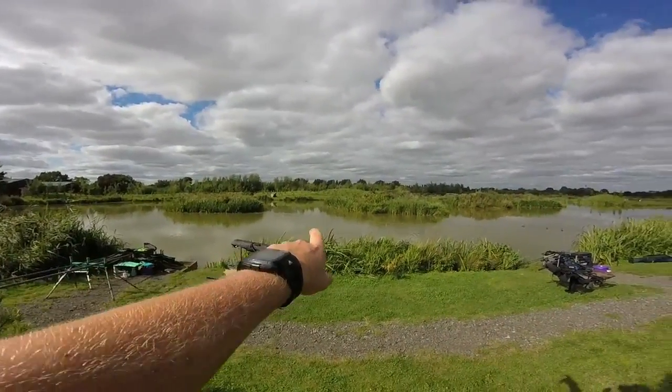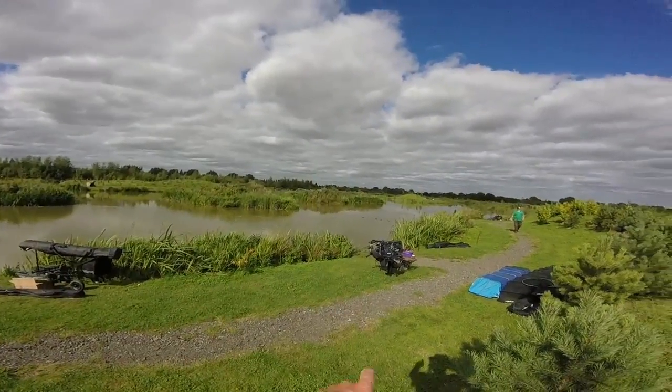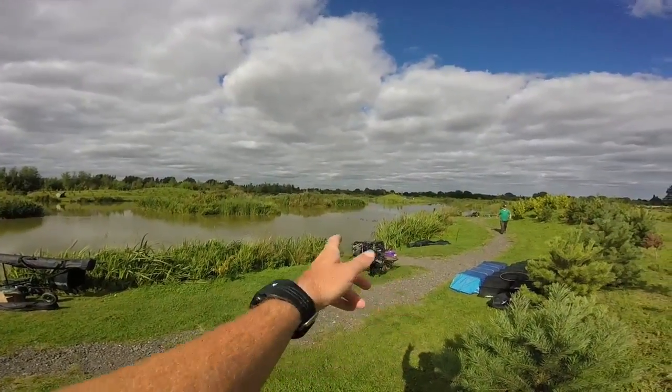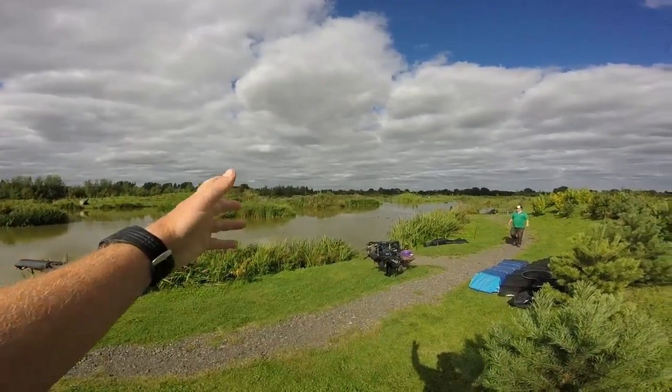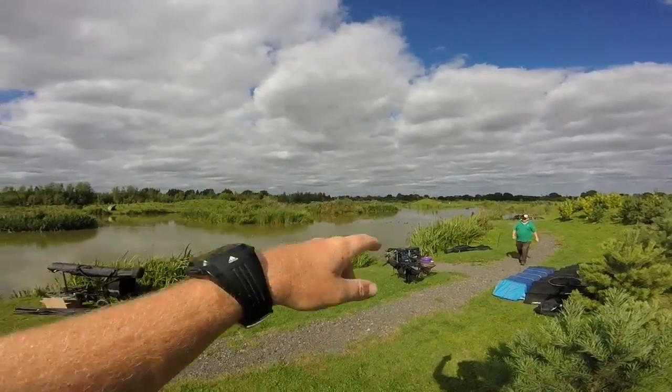There are lovely islands down in the middle of this lake as you can see. As for me, I've caught on a cage feeder and I've had one on a pellet waggler across. It's been lovely — as you can see with these islands, there's loads of options.